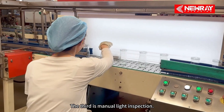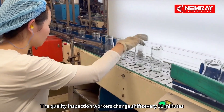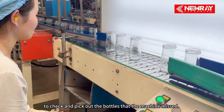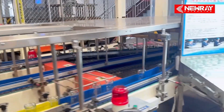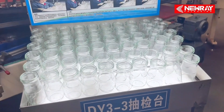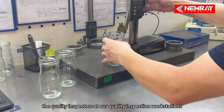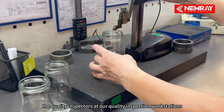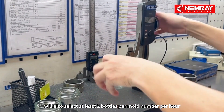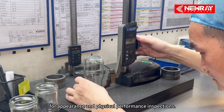The third is manual light inspection. The quality inspection workers change shifts every 30 minutes to check and pick out the bottles that the machine misses. At the same time, the quality inspectors at our quality inspection workstations will also select at least two bottles per model number per hour for appearance and physical performance inspections.